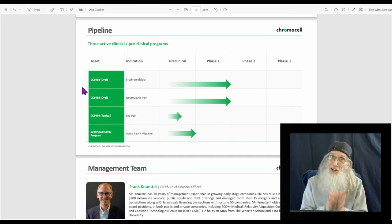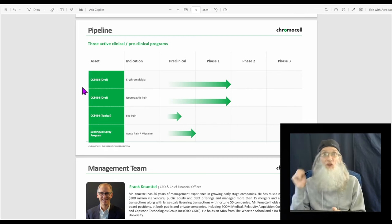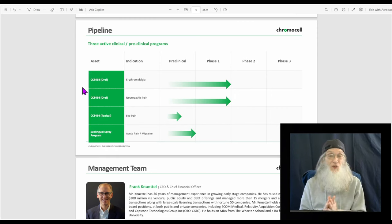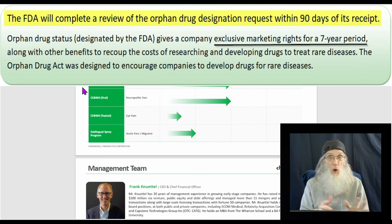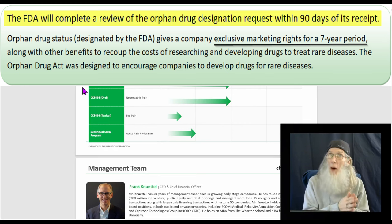Their compound CC8464 has just completed phase one clinical studies and is moving into phase two. Phase one is strictly for safety — does the drug make you feel worse, do you have serious side effects? That takes about a year. Phase two is for efficacy — proving how well the drug works — and can take up to three years. Phase three pits the drug against competitors, usually taking five years. But with orphan designation, you skip most of phase three because yours is the only drug that works.